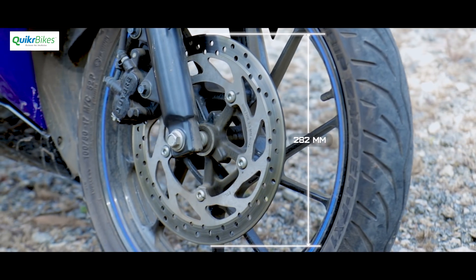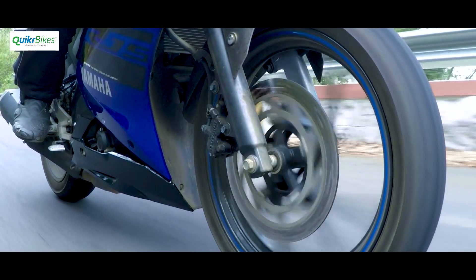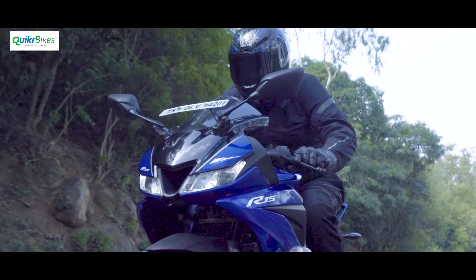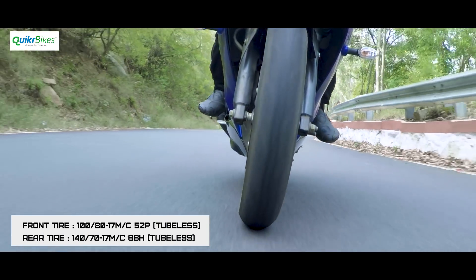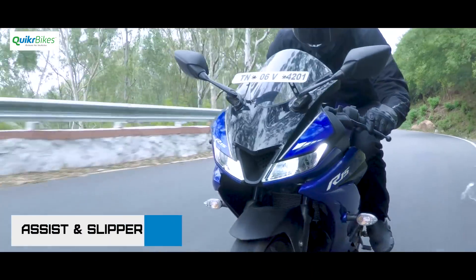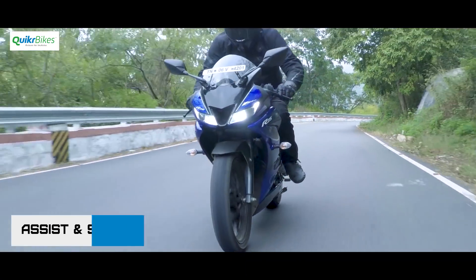The braking has always been good on the R15 and it remains so with the V3. We have good control and feel over what's happening where the rubber meets tarmac. ABS is definitely something that should have come in by now and we can expect it in the next few months. The MRF front tyre felt a bit spongy but was good in terms of grip offered. Also, for the moments when you want to brake hard and downshift fast, the precise gearbox now also has an assist and slipper clutch to make life easier while going fast.